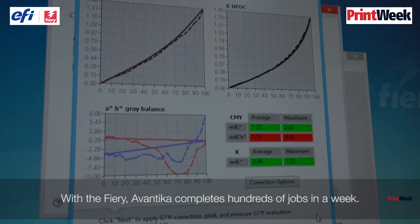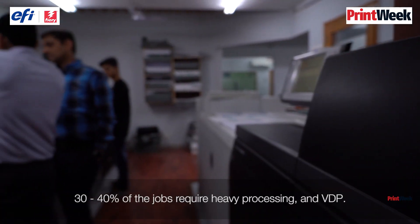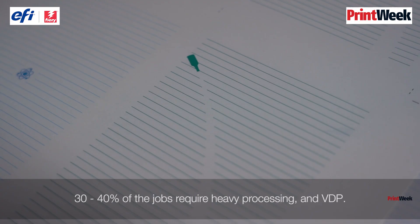With the Fiery, Awantika completes hundreds of jobs in a week. 30 to 40% of the jobs require heavy processing and VDP.